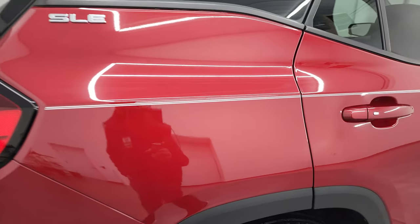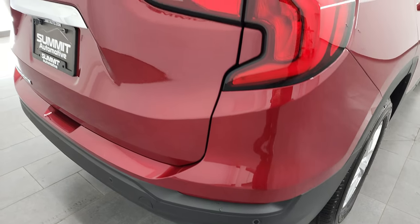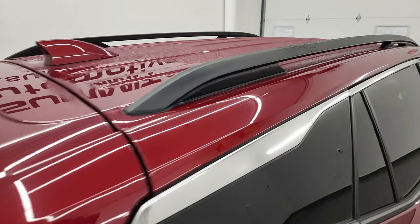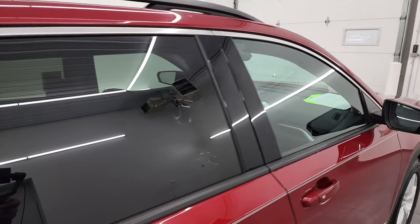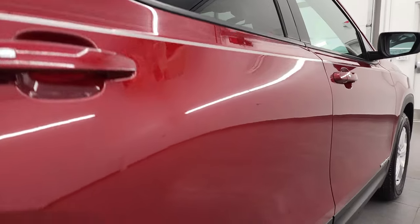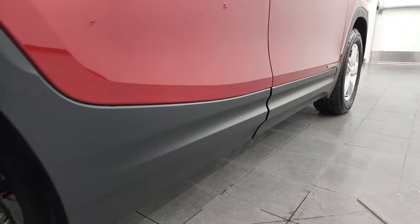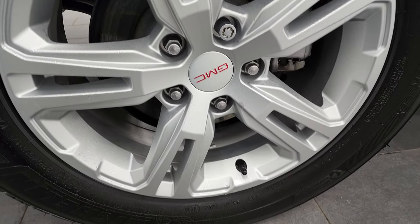I take these HD videos so that if you are far away, or even if you're close by but just can't make the trip down, and you're still interested in purchasing the vehicle — you can see the vehicle, hear the vehicle, and have confidence in what you're looking at before you even get here. So when you do get here, there are absolutely no surprises and you can make a smart and informed buying decision from wherever you're at. If this video helps you make that buying decision, let your salesman know that you saw the video, that it was helpful, and that Brett sent you.